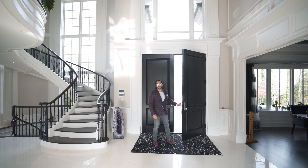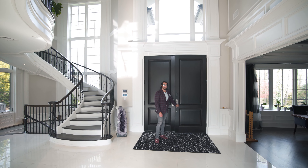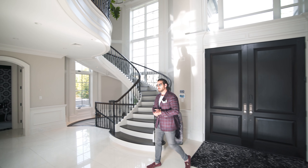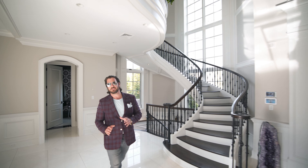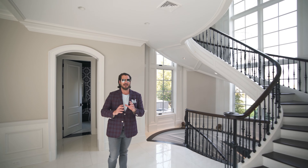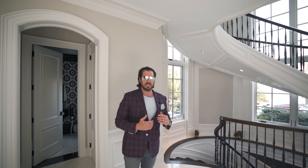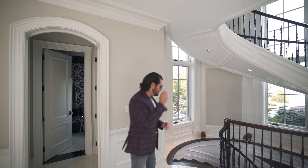Hey everyone, we're here for another look at one of my incredible luxury listings. Let's bring you downstairs so we can show you what a builder does in his own personal residence to give you that wow factor. The whole house has always been incredible, and as we go downstairs to the lower level, it's ridiculous — let's go look.